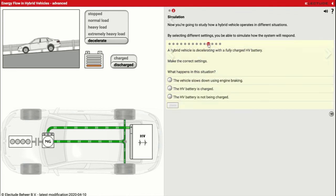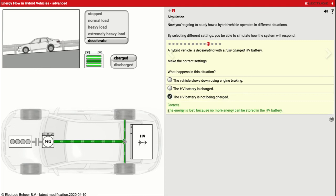Scenario eleven: a hybrid vehicle is decelerating with a fully charged battery. In this case, the battery is not going to be charged because it's already fully charged — we don't have to send it any more power. So the car is just going to slow down using regular brakes and it's not going to recharge the battery pack.